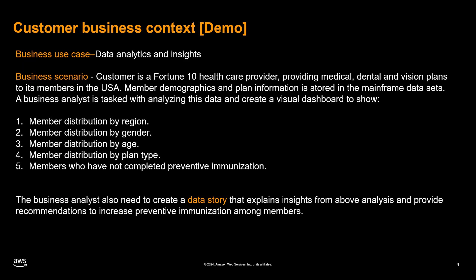Additionally, the business analyst needs to create a data story that explains the insights derived from the analysis and provides recommendations to increase preventive immunization rates among the company's members. Traditionally, accessing and analyzing mainframe data to fulfill such requirements has been a daunting task, as the siloed nature of the data and inability to integrate it with modern analytics tools have hindered the analyst's ability to generate valuable insights.